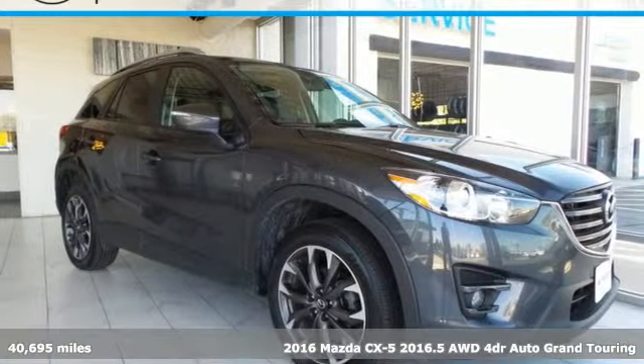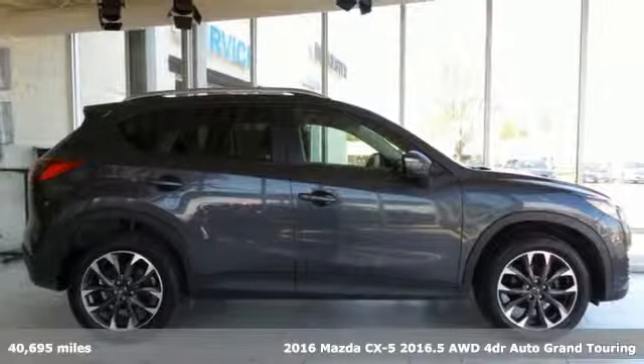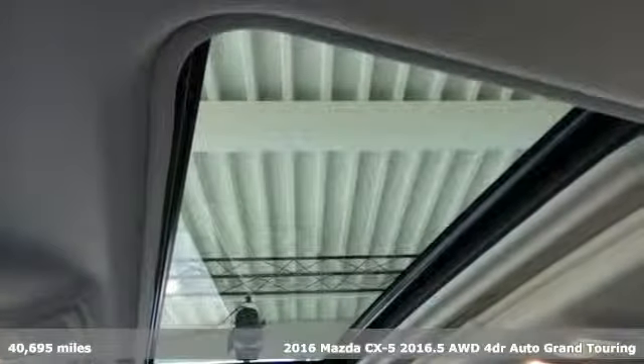It's a 2016 Mazda CX-5. With Mazda, driving's what matters most. It's equipped for all your driving needs and wants.